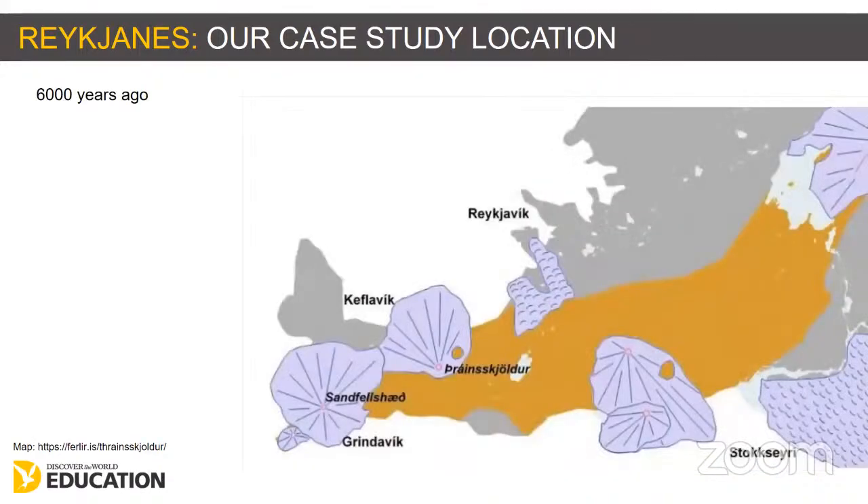When you drive along the Reykjanes Peninsula, most of the rock on the surface has only existed for around about 10,000 years. It's difficult to explain this sense of time to students — the UK's rocks have been there for hundreds of millions of years. Around about 6,000 years ago, a period of effusive eruptions created a shallow shield volcano which features on the Reykjanes Peninsula, and these eruptions must have lasted some time to create these broad lava fields.